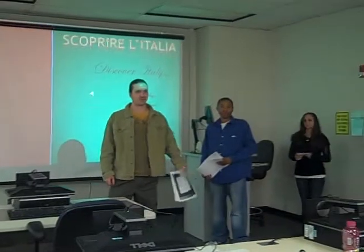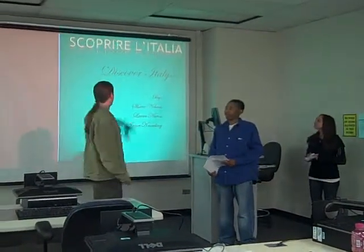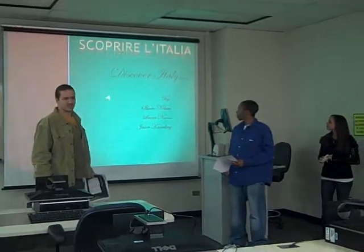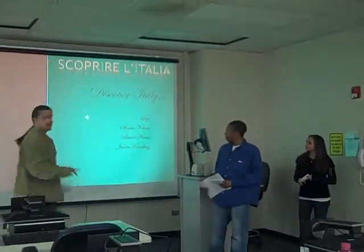Hi, ladies and gentlemen. My name is Shane. I'm a representative from Scoprieria in Italia. I'm here to present to you. We, Scoprieria in Italia, are the market leaders in quality, value, and service in Italy tours.